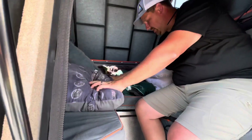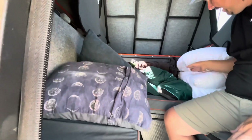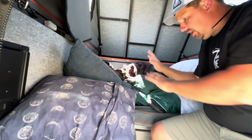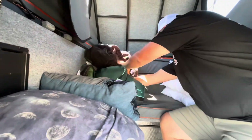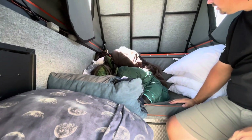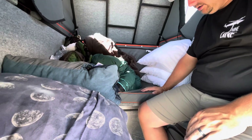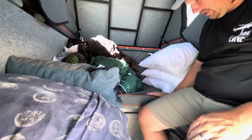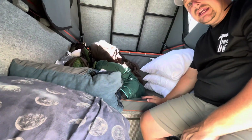Once the bed portions are up, you have this U-shaped dinette inside. We have all our sleeping arrangements in there right now — pillows, blankets can stay on the bed the whole time when it's in the upright position. We just have them down because we're getting ready to return the unit. The camper has a lot of little pockets and storage throughout.